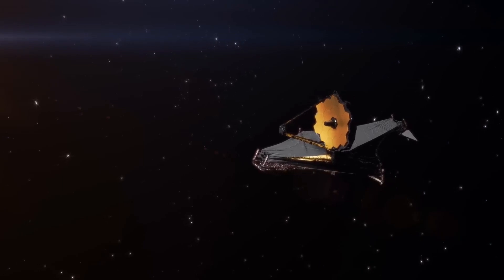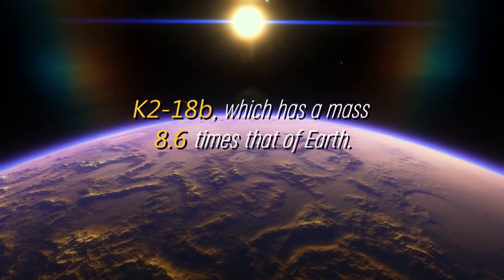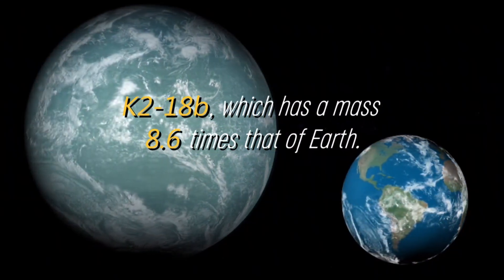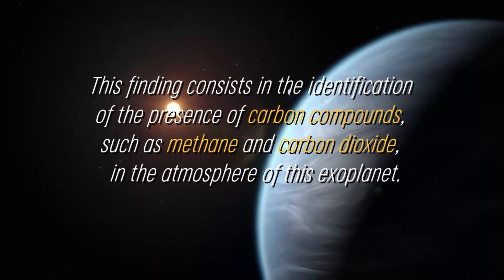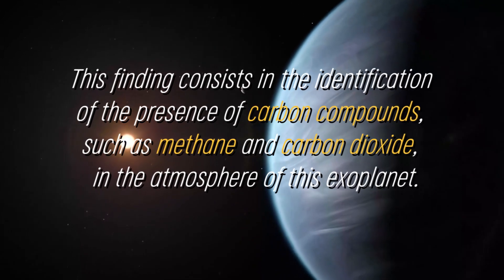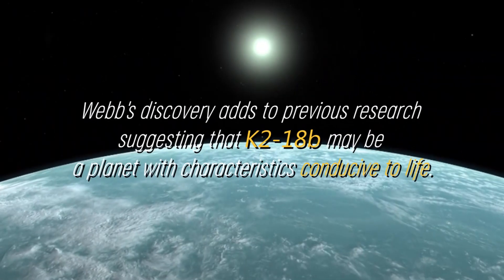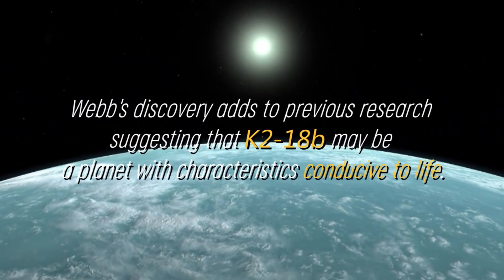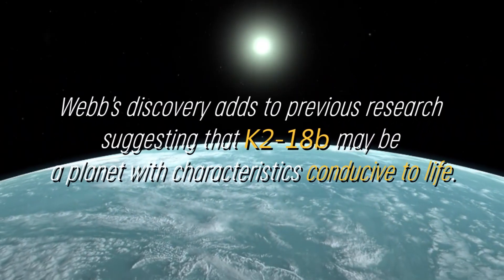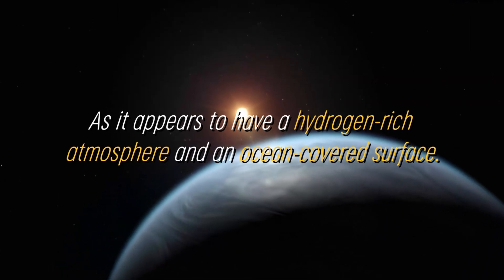NASA's James Webb Space Telescope has made a relevant discovery regarding the exoplanet K-218b, which has a mass 8.6 times that of Earth. This finding consists in the identification of carbon compounds, such as methane and carbon dioxide, in the atmosphere of this exoplanet. Webb's discovery adds to previous research suggesting that K-218b may be a planet with characteristics conducive to life, as it appears to have a hydrogen-rich atmosphere and an ocean-covered surface.